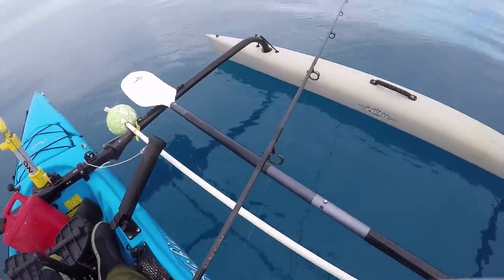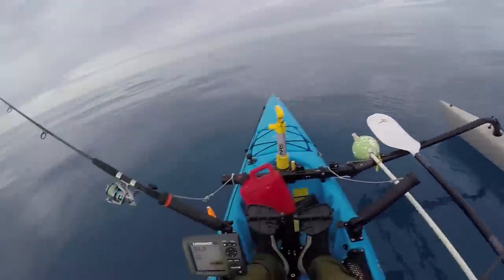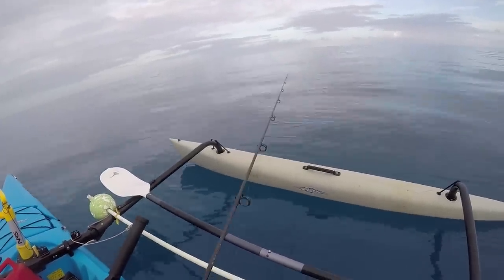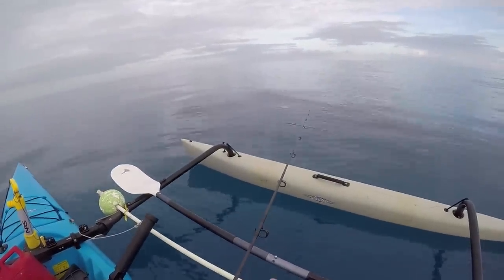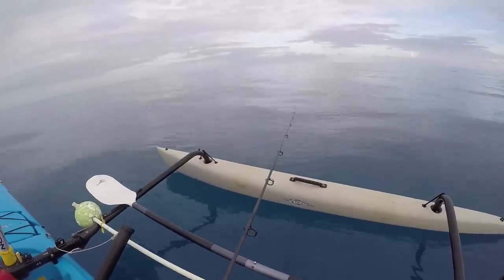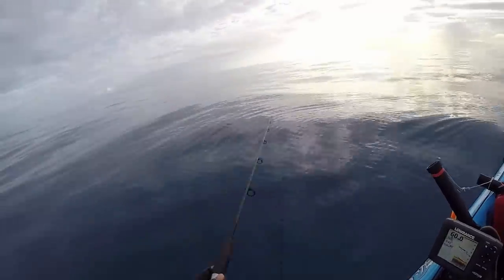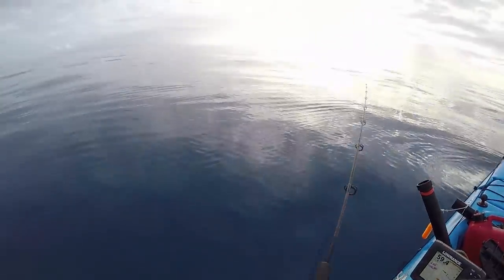Swim, baby. That was a quarter ounce — it's taking it down. I'm not too deep right now, about 63 feet. That pilchard is able to keep that weight from just straight dropping down, so that's not a bad thing, especially if we're just going to drift. Marking a lot of stuff down there — I saw some mackerels. I think they're just biting my pilchards off.